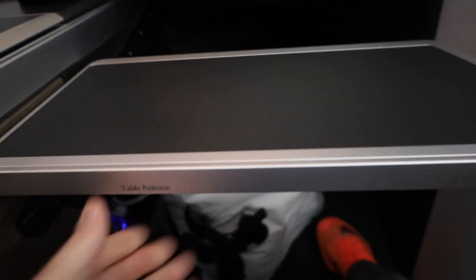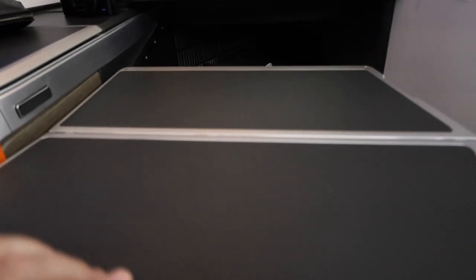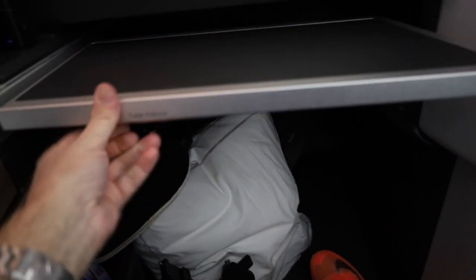Your tray table for eating lowers down and out from under the monitor, then folds open and moves back and forth once folded. You fold it back and push it up and in to stow it under the monitor out of the way.